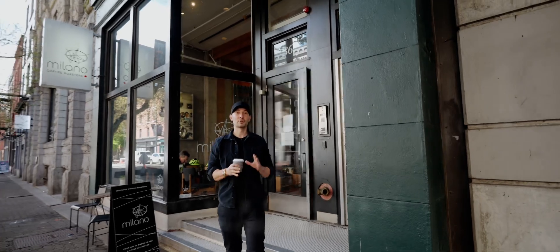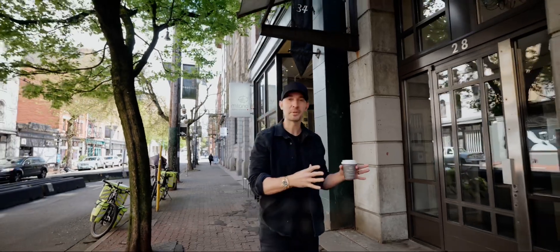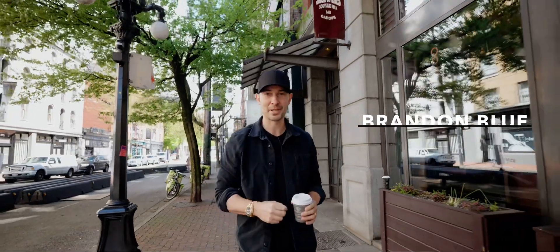Hi, I'm Brandon Blue with Rennie. We've got a new listing in Gastown, 55 East Cordova, Unit 211. This is a really cool space. It's a warehouse building that was originally built in 1909, converted into condos in 2004. I can't wait to show you. Let's go take a look.